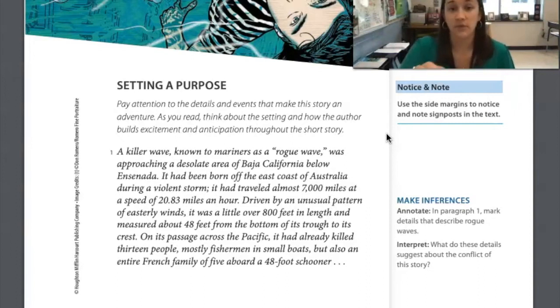Pause your video here, go ahead and do your part over here for making inferences. Annotate in paragraph one — mark details that describe rogue waves and interpret: what do these details suggest about the conflict of this story? You can underline right here in the paragraph and write your answer down at the bottom of the screen.